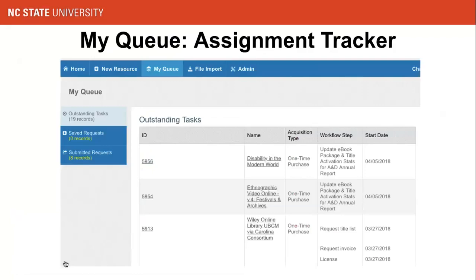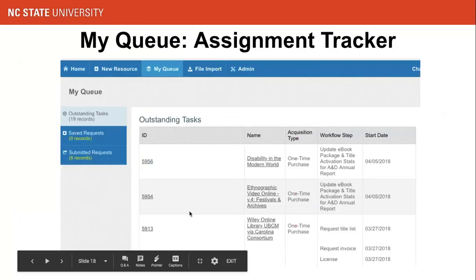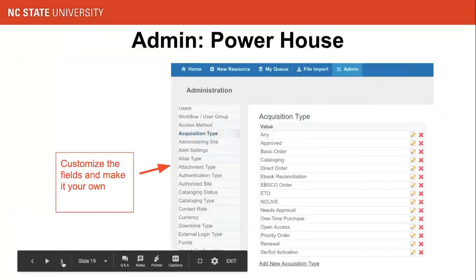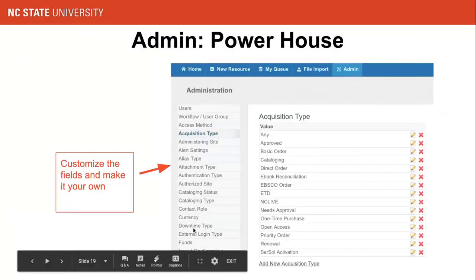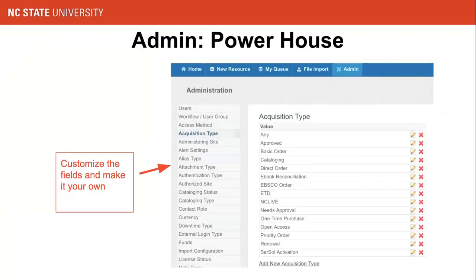My Queue is the place to track all outstanding workflows. Not all workflow steps can be completed at one time — we often need to come back later. In My Queue, all work assignments are kept and staff can see their assignments and finish the work at any time, showing as outstanding tasks. The Admin area is the most powerful place, where you can manage users and user groups, workflows, and customize fields and data. It really helps ensure the tool meets your exact local specifications, making it easier to be adopted by any users.